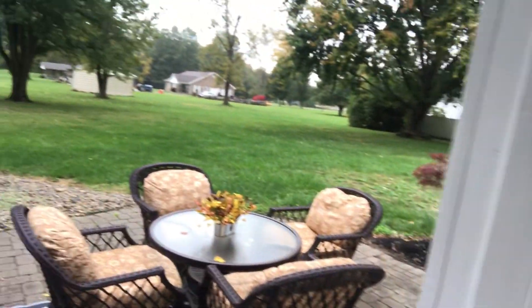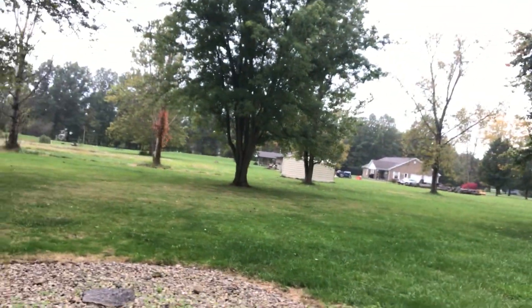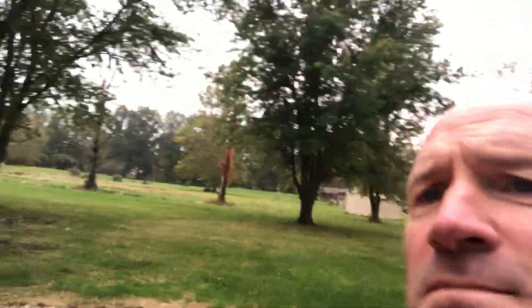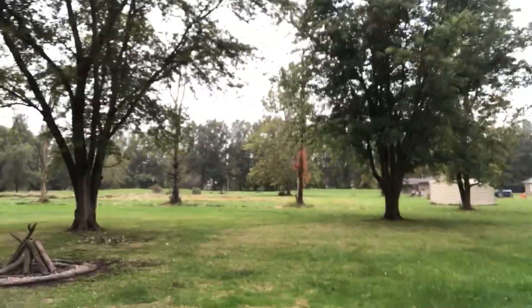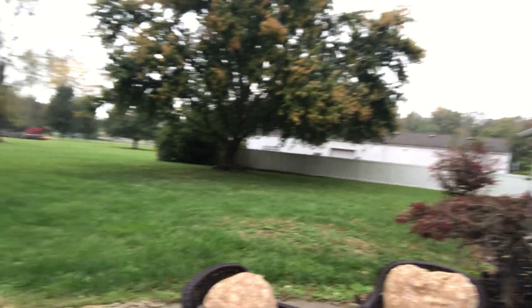We mentioned this is nestled on one acre, so let's go take a look at that. Check this out — second set of trees out there. That's where your property line's going to, all the way over this way.